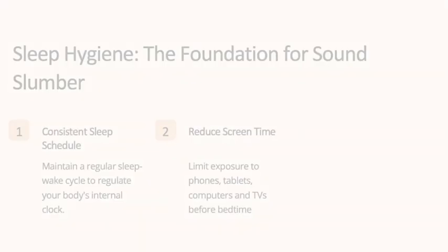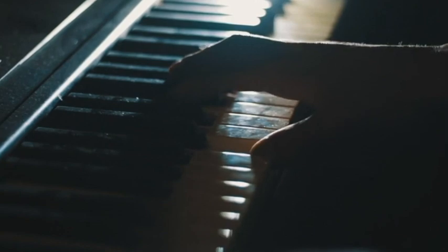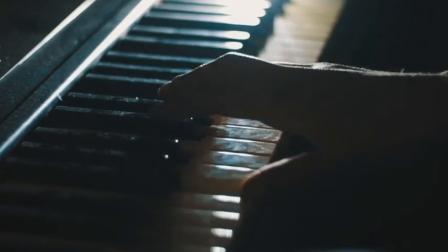There are lots of practices you can implement to help with falling asleep. You may have heard of things like keeping a regular sleep schedule or avoiding bright lights or screens before bed. Research has also shown that listening to music before bed is a good sleep hygiene practice.